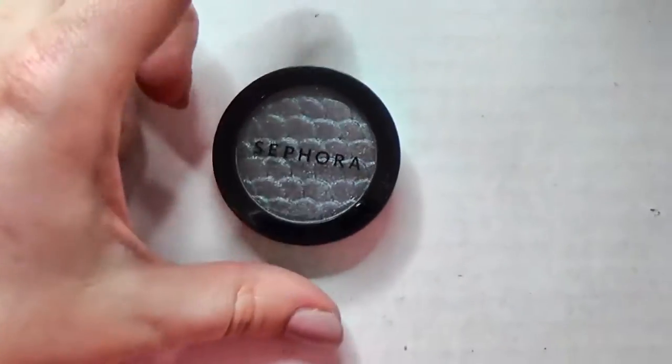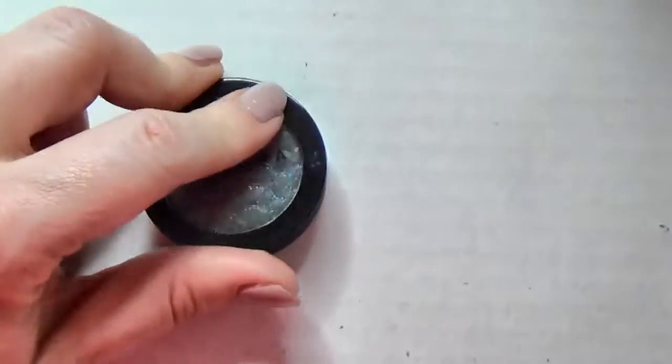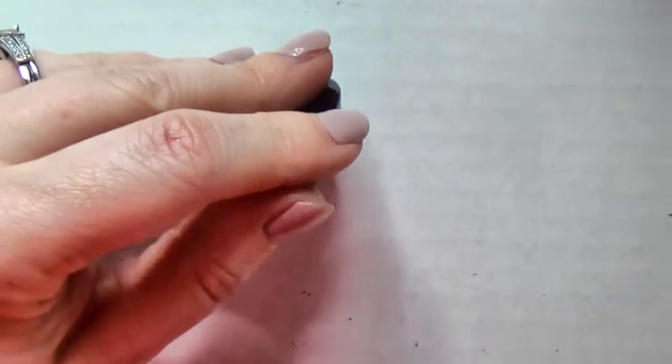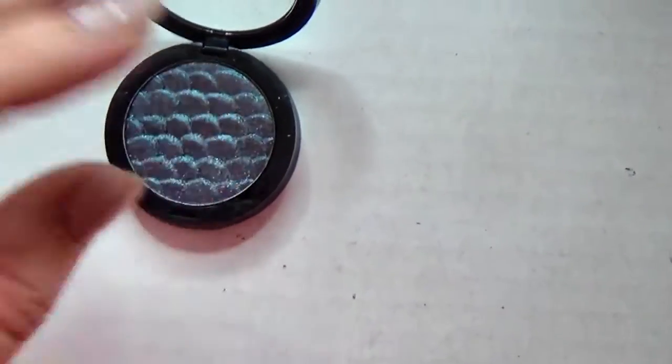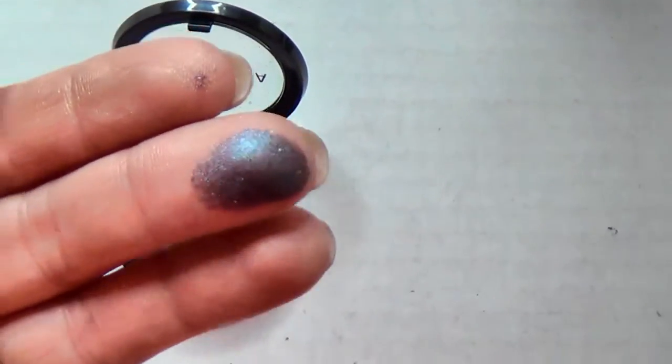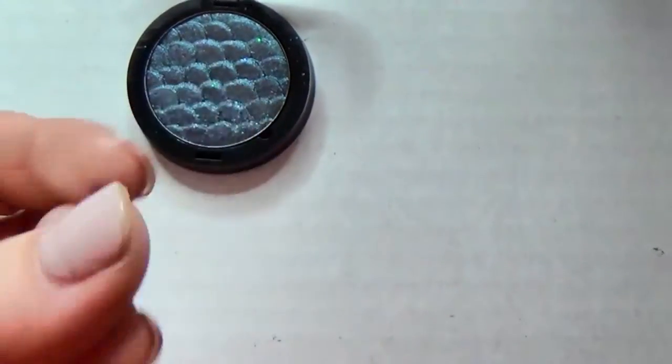This is a Sephora single I bought on clearance in Mermaid's Tail - I heard Lip Gloss Leslie talk about this. It's pretty, like a green-gold duochrome that everybody loses their mind about, so I'm going to keep it for now and at least try it out.